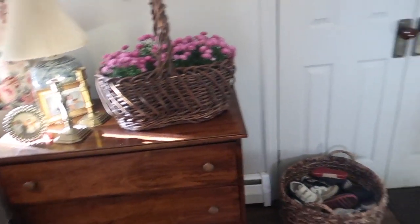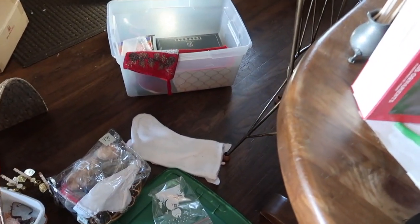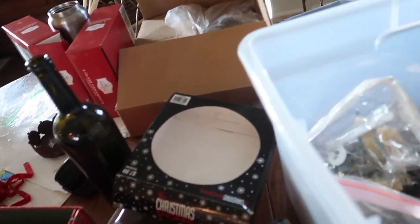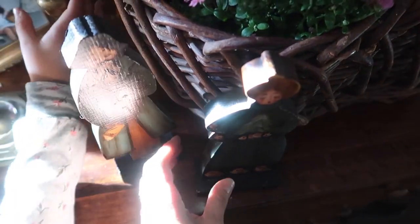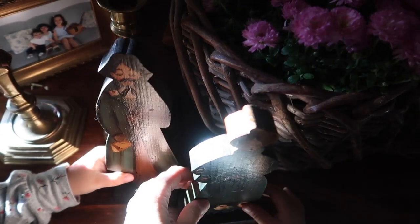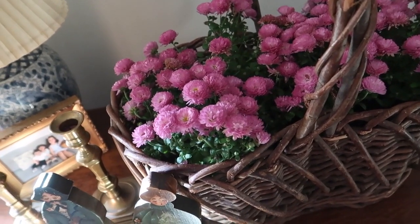I might actually add these two cute little Christmas caroler figurines. I think they're downstairs — yes, they were found. Aren't these so adorable? I think they would be really cute here on this table with a bunch of white poinsettias.